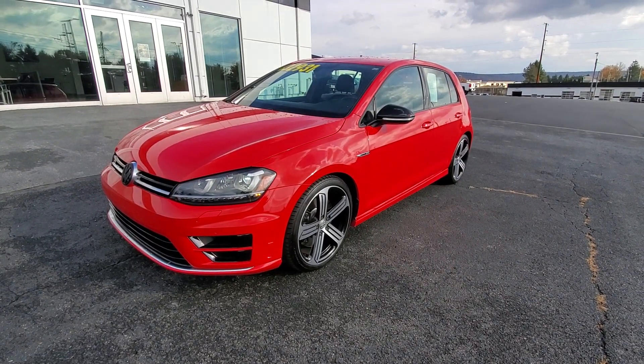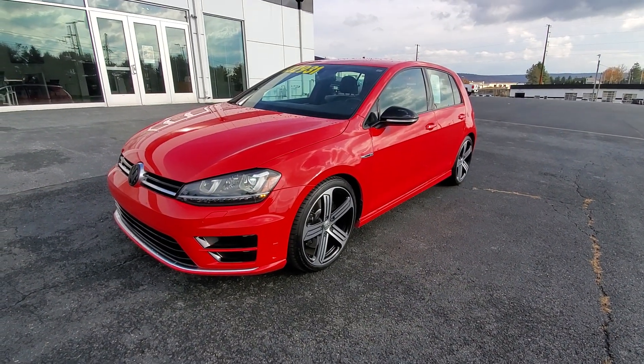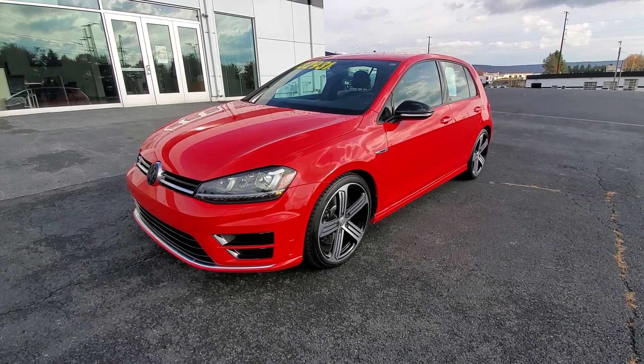What's going on guys, this is Drew from Turner Buick GMC in New Holland. Today I'm going to be showing you around this 2015 Volkswagen Golf R.